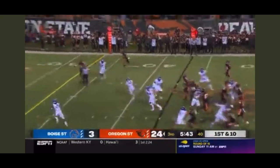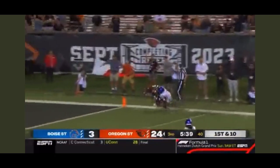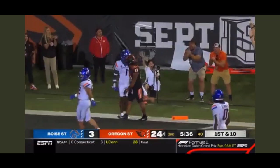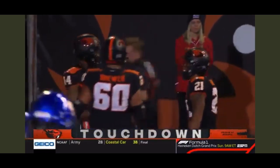On first down, the throwback from the wide receiver and it's caught by Lowe — down inside the five, touchdown Oregon State! On the throw from receiver John Dunmore.